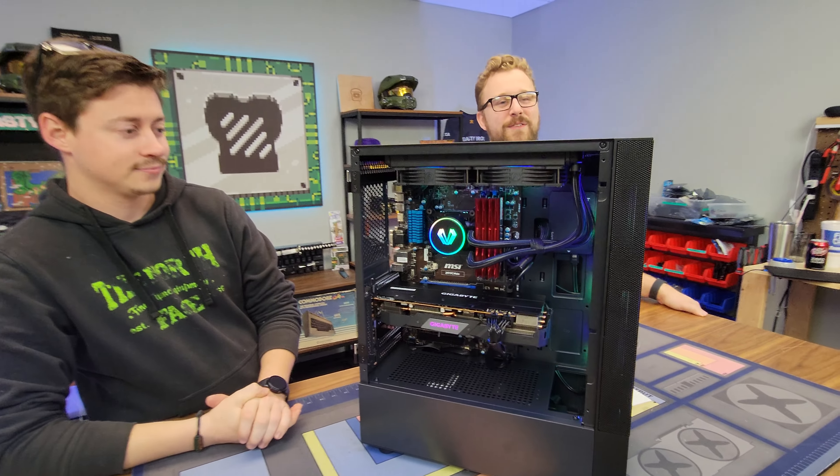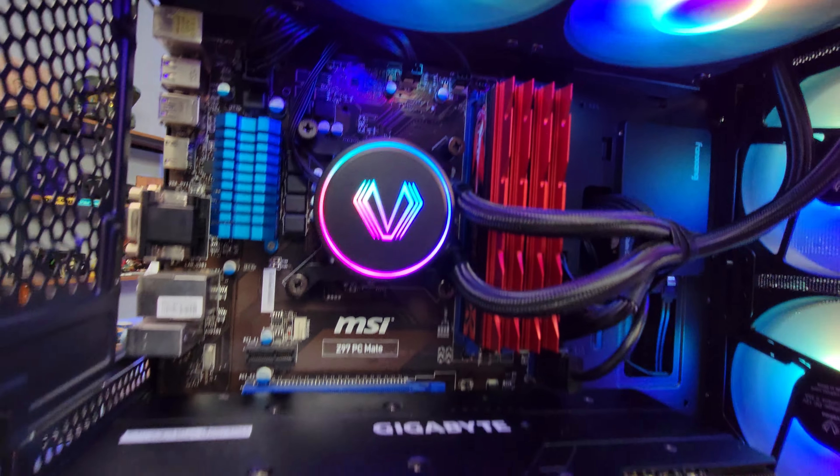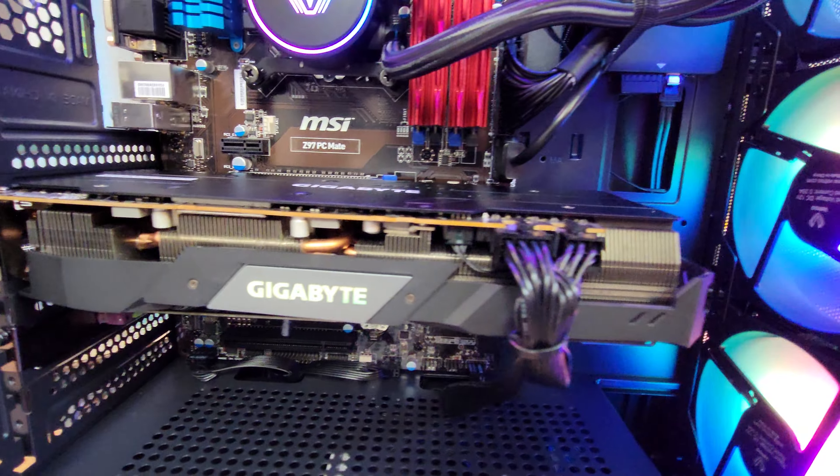This thing features the legendary i7-4790K, which is a 4-core 8-threaded processor, and we paired it with an RX 5700 XT, a GPU that is very undervalued right now.